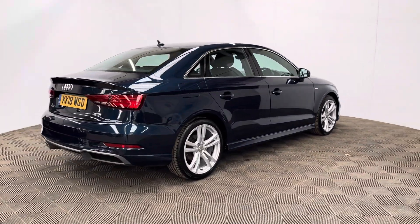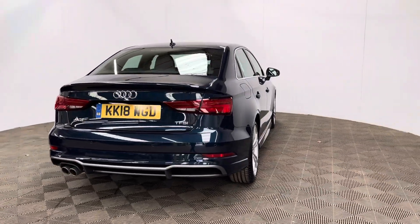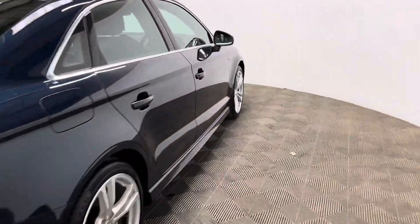The insurance group is 26 and this is a one owner vehicle having covered just over 44,000 miles and comes with full service history. This stunning colour is called Cosmos Blue and looks in really good condition for the age and mileage.